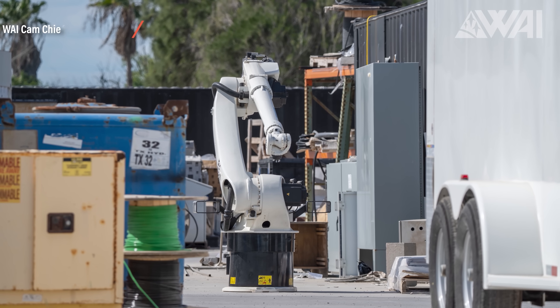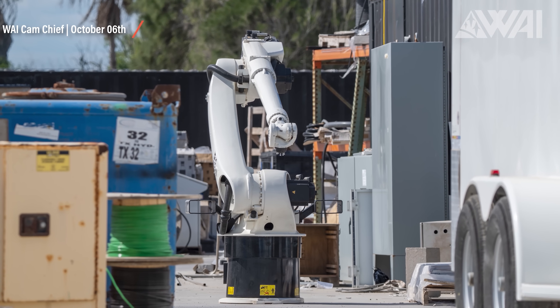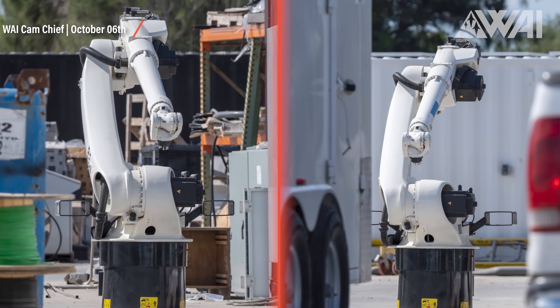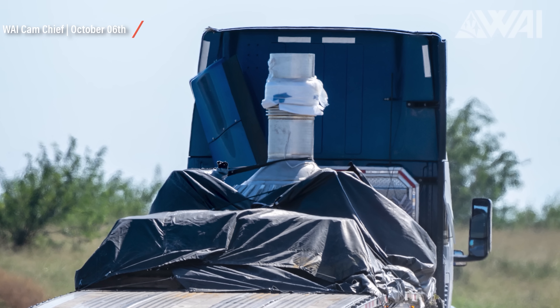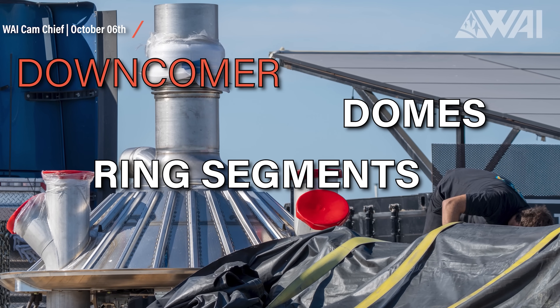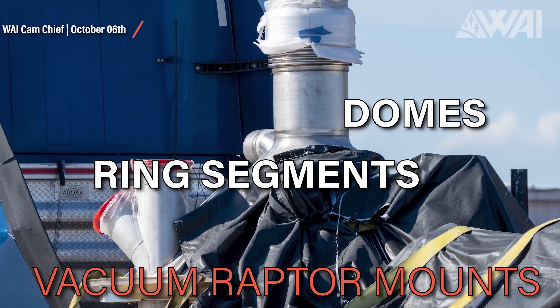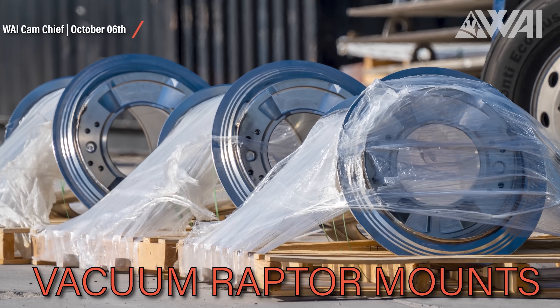And after that? More Starships! SpaceX is secretly ramping up its production capacity. Chief has sighted at least two more welding robots, which are used to weld ring segments together. On top of that, parts all the way up to Ship 32 have been spotted — downcomeers, domes, ring segments, vacuum Raptor mounts. SpaceX's plan to ramp up the Starship launch cadence after this first launch can already be seen everywhere. We won't have to wait another year for the next launch after Ship 24.